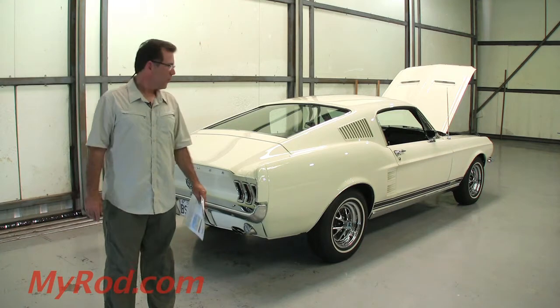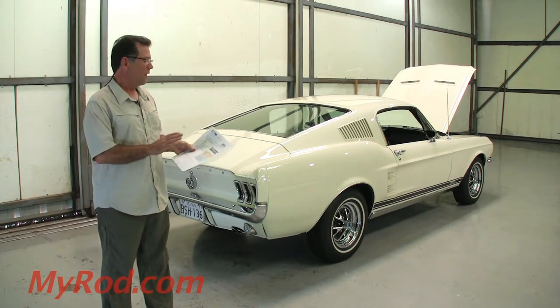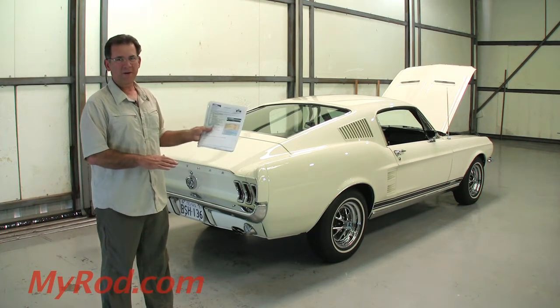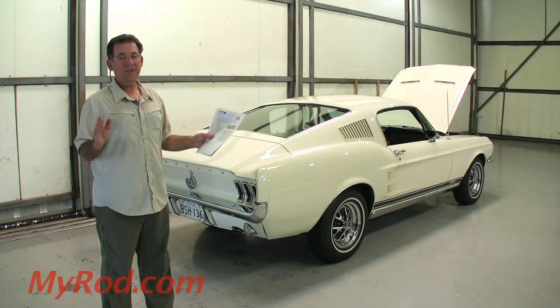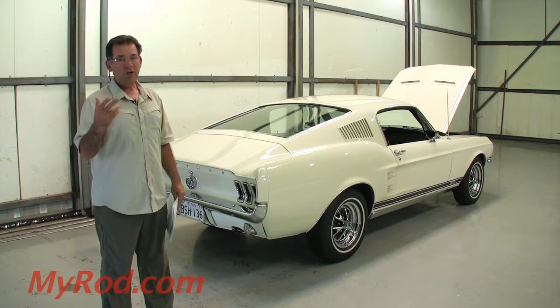Wow, look at this car. First, let me say that this is a documented — here's the Marty Report right here — a documented factory S-code. That's the 390 Big Block GT.